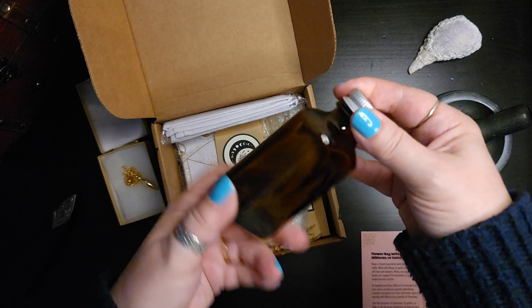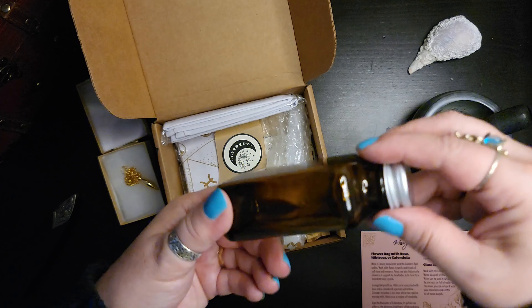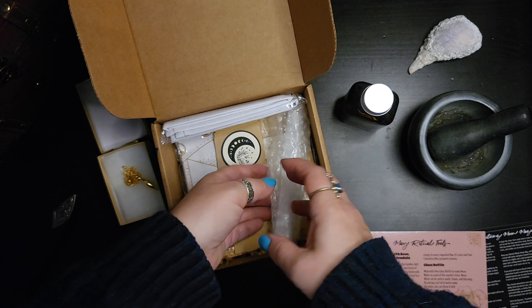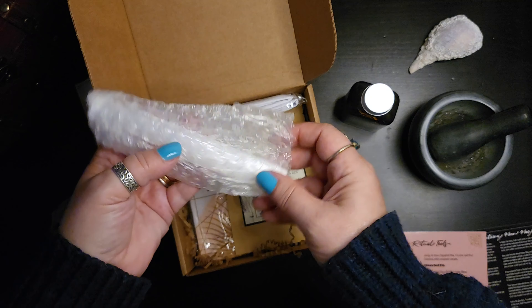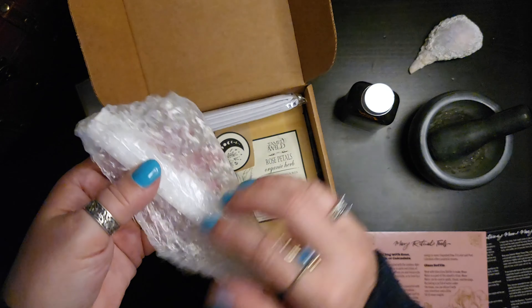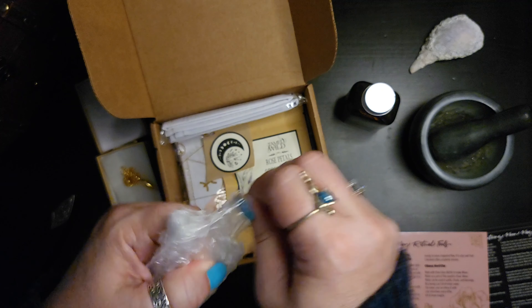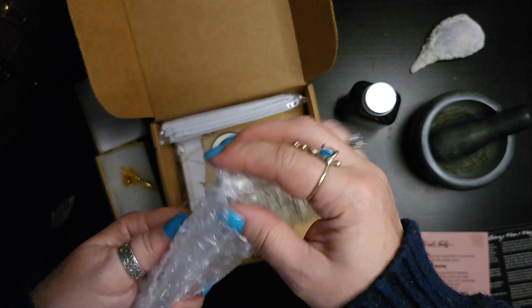Okay, we have a nice amber bottle. I recycle all the ones that I get from different essential oils and carrier oils, so I have a lot of those. That'll be perfect for making a small batch of moon water in.